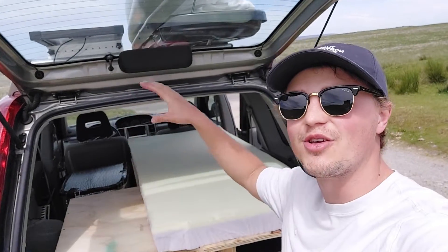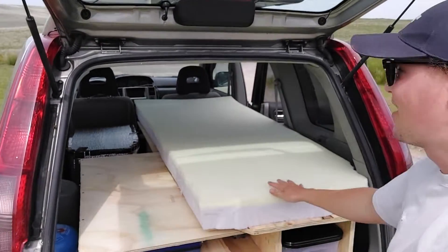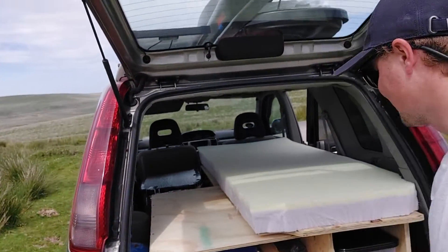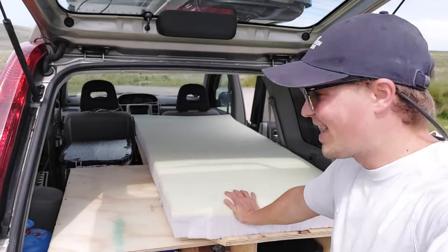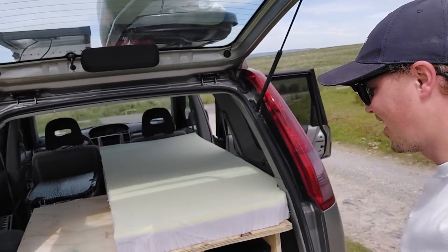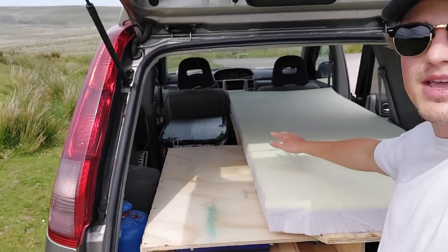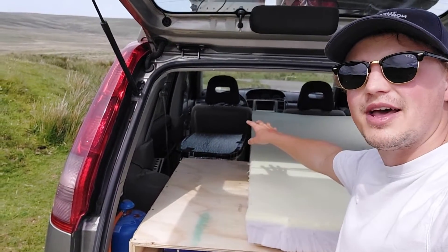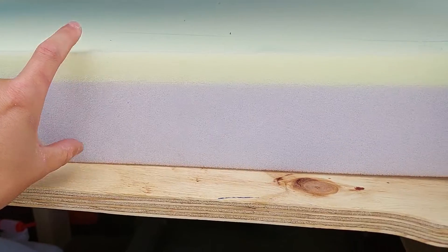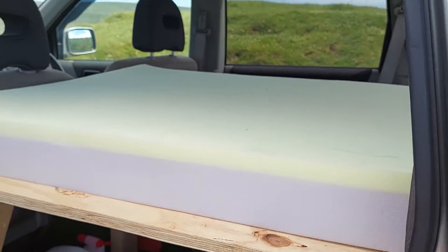I wanted to show the fridge first because the fridge dictates the height of the bed. It's a single bed when it needs to be a single bed, and a double when it needs to be a double. As a single it gives me full access to the fridge without removing bed parts — great for midnight snacks. The mattress is four inches total: three inches of dense foam and one inch of memory foam. It's super comfortable. The bed length is 181 centimetres.